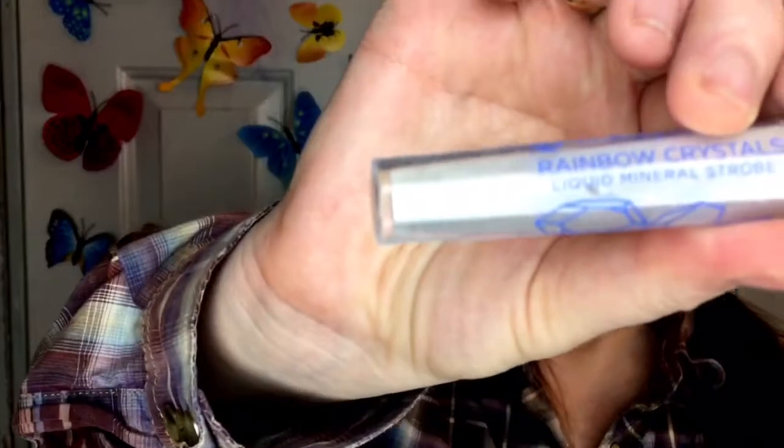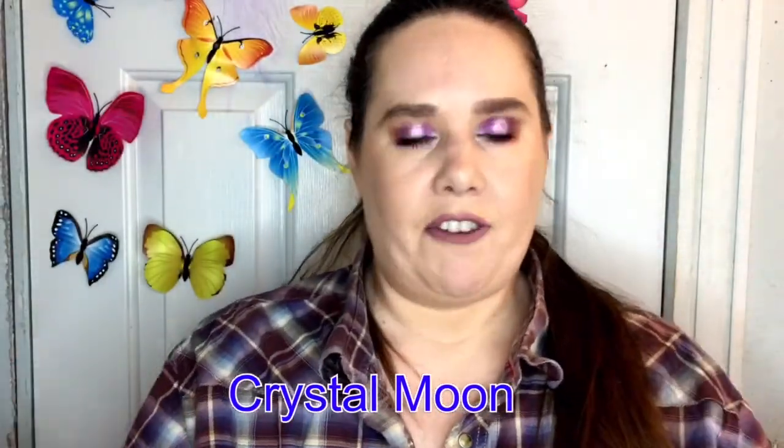I absolutely adore the Pacifica Rainbow Crystals Liquid Mineral Strobe — this is the white one. I bought it at Ulta and it is white white, so it looks gorgeous in the inner corner. If you're pale like me, getting that inner corner to pop is tough, and this does an excellent job. It's easy to use and smells pretty good — kind of summery.